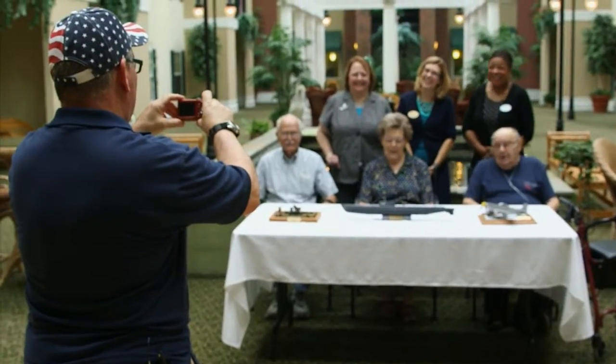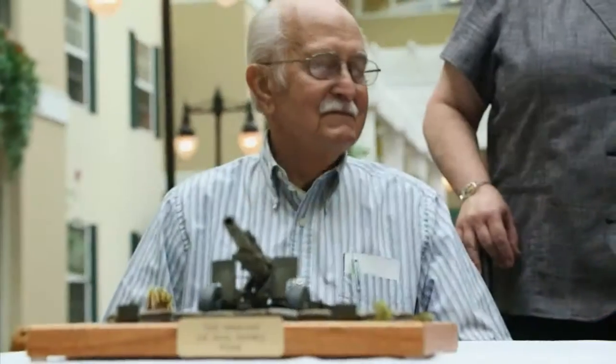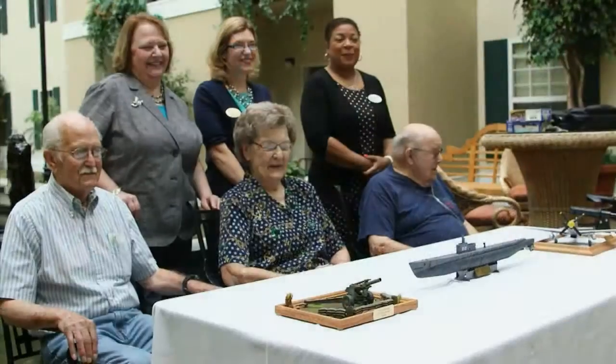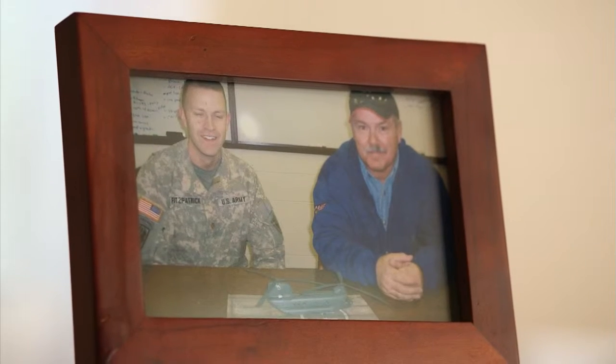When I explained to them that in my eyes and a lot of other people's eyes that they're heroes, they just absolutely refuse to accept the fact that they're heroes. The heroes to them are the ones that didn't come back or the ones that are permanently disabled. Those are the heroes in their eyes. In my eyes, if you served, if you wore the uniform, you're my hero.